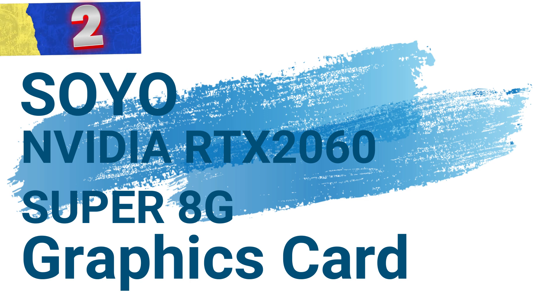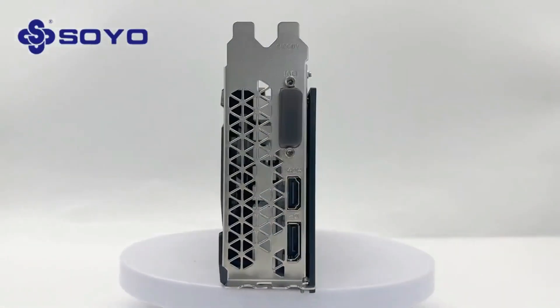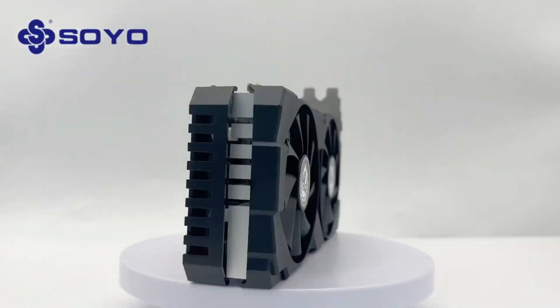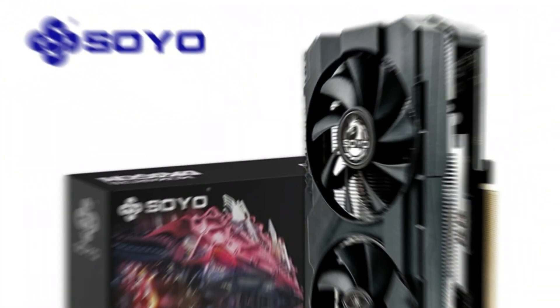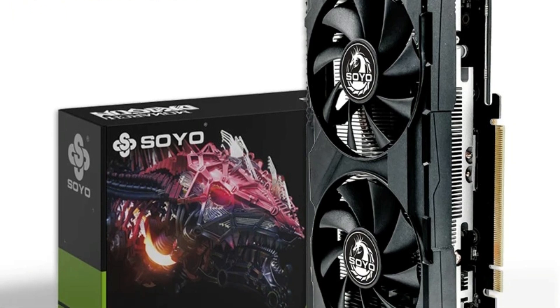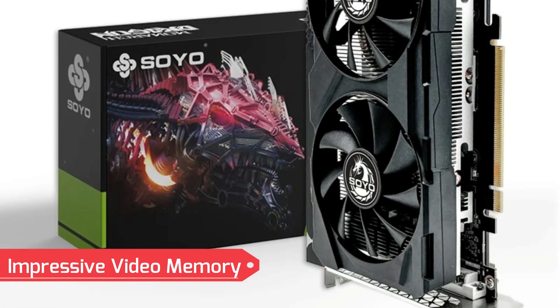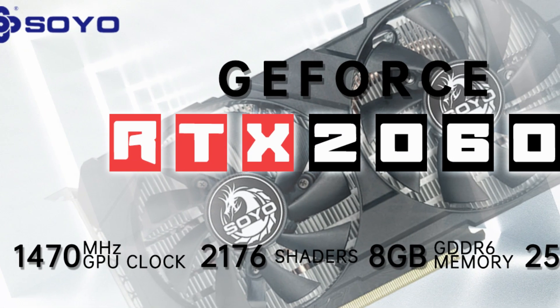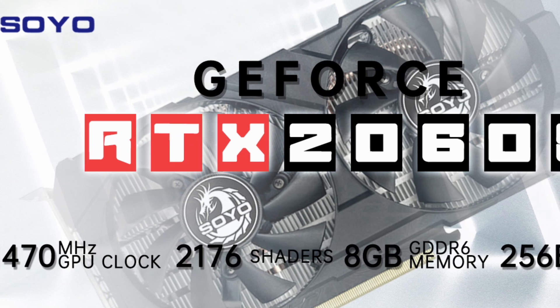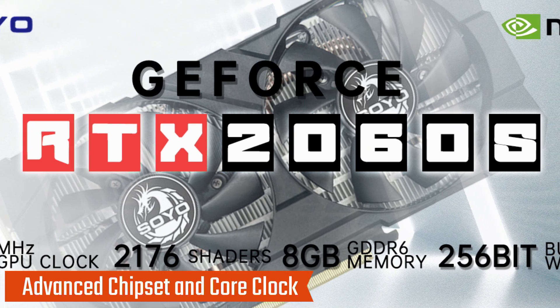Number 2: the Soyo NVIDIA RTX 2060 Super 8G Graphics Card. This graphics card is a powerful choice for gaming enthusiasts, office professionals, and overclocking enthusiasts. Designed for desktop PCs, it delivers exceptional performance and efficiency thanks to NVIDIA's cutting-edge technology. Equipped with 8GB of GDDR6 memory and a 256-bit memory interface, the card ensures smooth gameplay, fast rendering, and efficient multitasking.